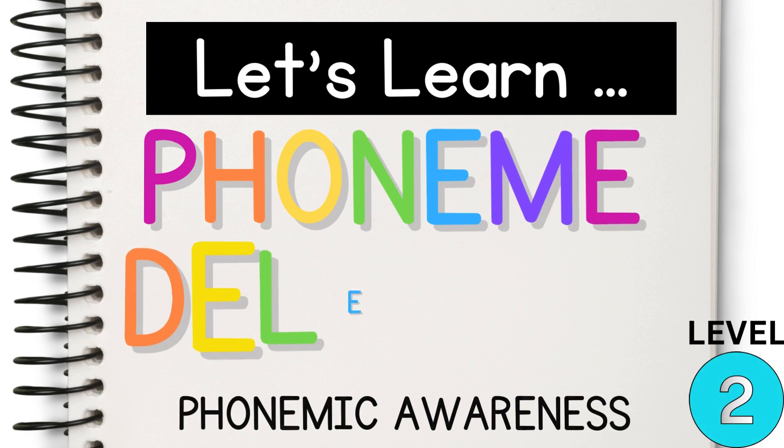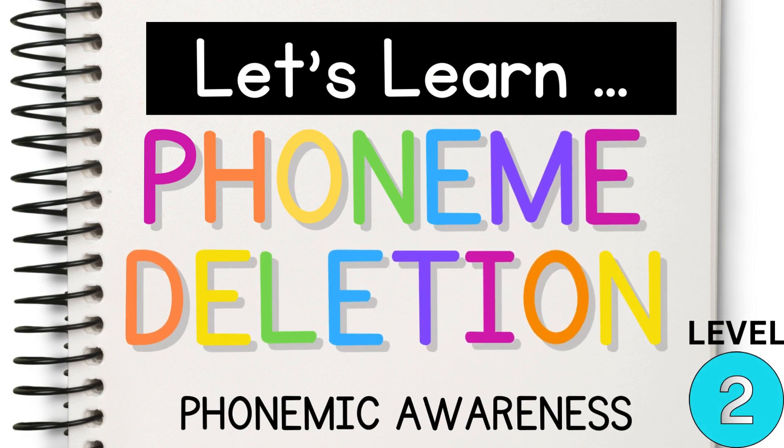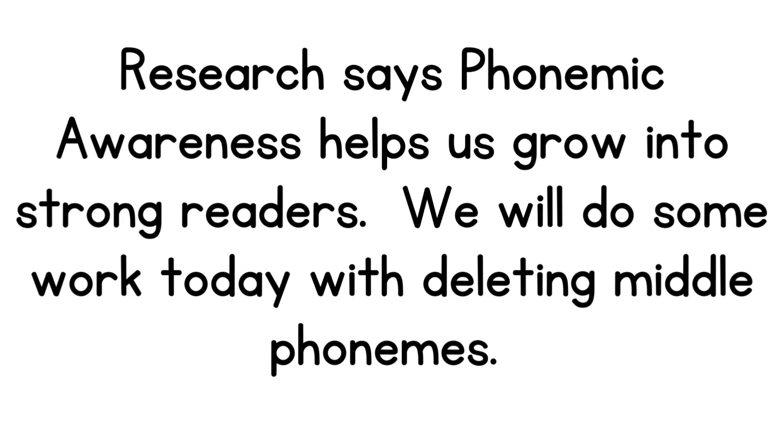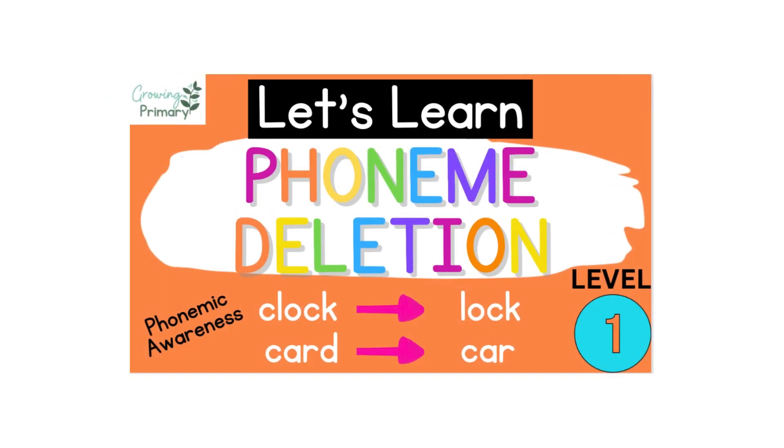Let's learn phoneme deletion, level two. Research says phonemic awareness helps us grow into strong readers. We will do some work today with deleting middle phonemes. If you haven't first practiced beginning and ending phonemes, please start with that video — it is linked in the notes.